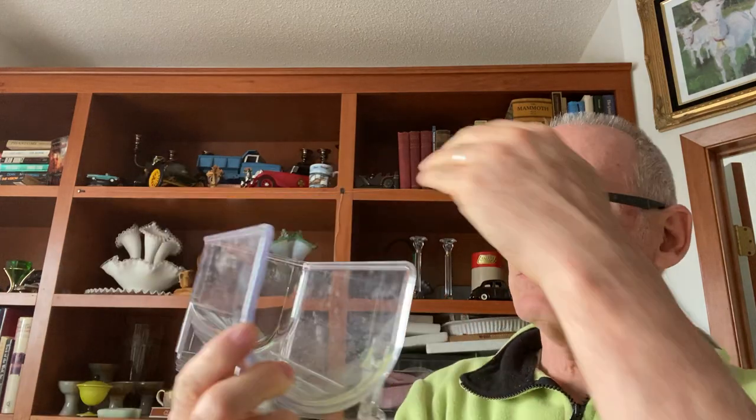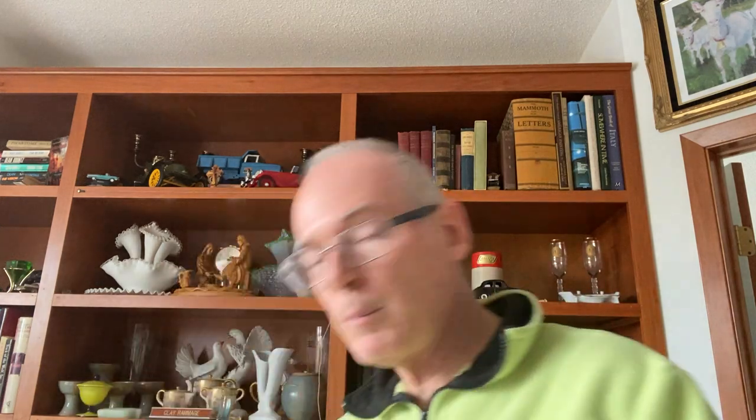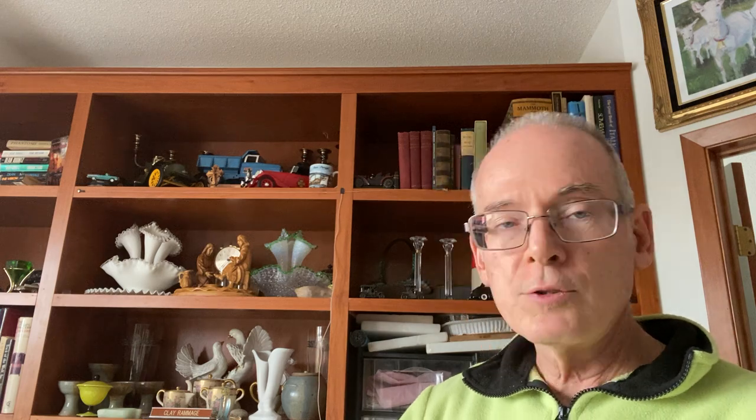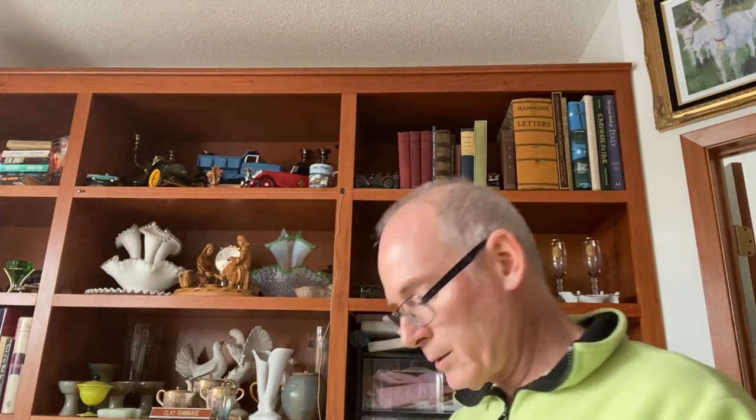I found this refrigerator dish for putting bottles in. We have a problem in our refrigerator because it's fairly small — the tall bottles don't always stand up between the shelves — so I thought we could use this. I also got an empty box that's a nice size for shipping mugs in. I like picking up those kind of boxes.